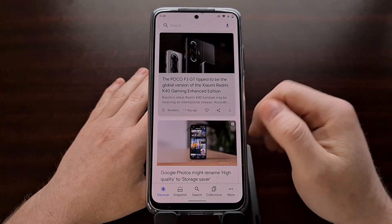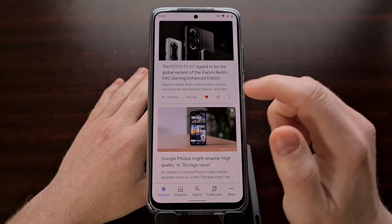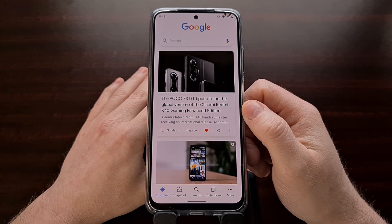It's not affecting me, but if you're browsing through the Google Discover feed and notice that you can't heart anything, can't share anything, or can't even tap on a news article to read it, then I may have a couple of suggestions to help you fix this issue.